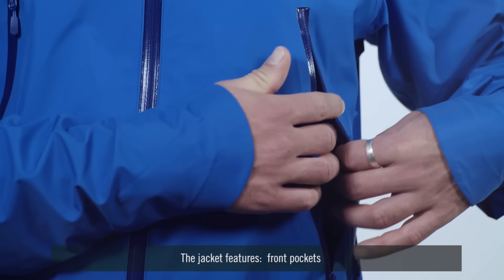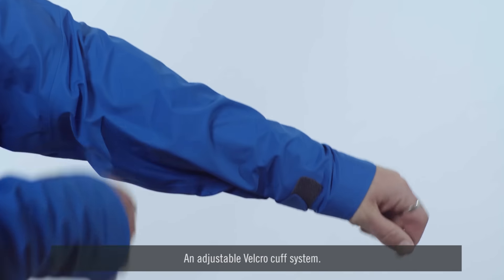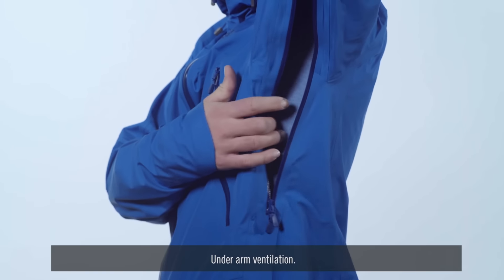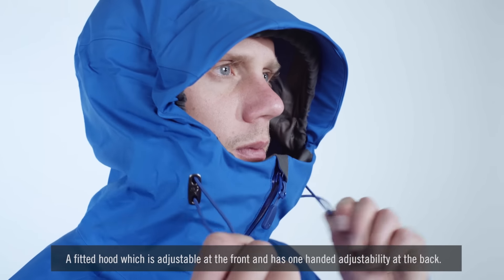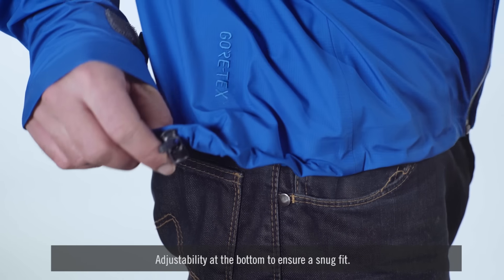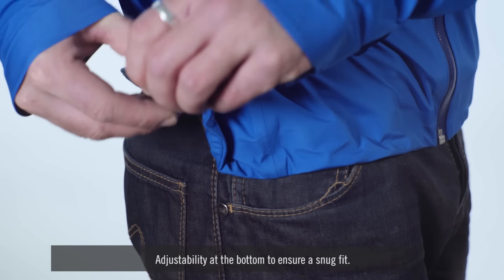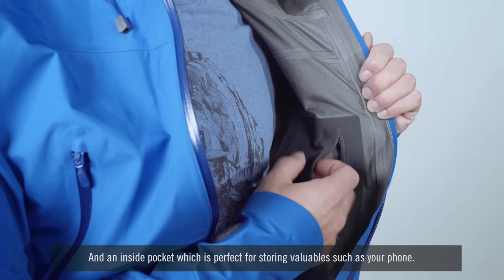The jacket features front pockets, an adjustable velcro cuff system, underarm ventilation, a fitted hood which is adjustable at the front and has one-handed adjustability at the back, adjustability at the bottom to ensure a snug fit, and an inside pocket which is perfect for storing valuables such as your phone.